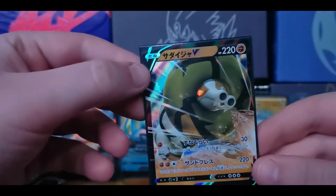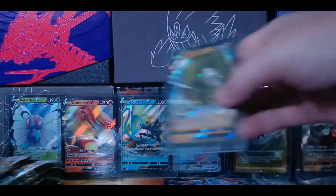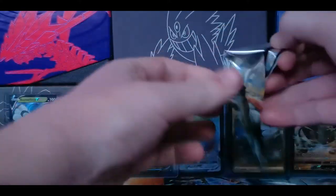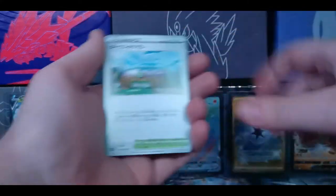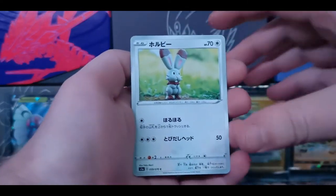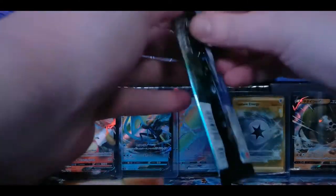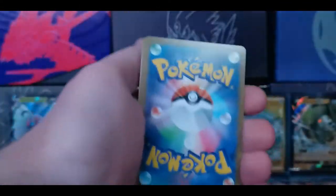Moving on - we have a skunk, we have Toxel, and our rare is Silicobra or something like that, and its evolution Sandaconda. The holographic in the eyes staring into your soul. Next pack - we have a gym card, Vulpix, Snorunt I believe, a bunny, and Arcanine is our rare. Some of these packs are just gonna have nothing in them so we're just gonna keep flying through.